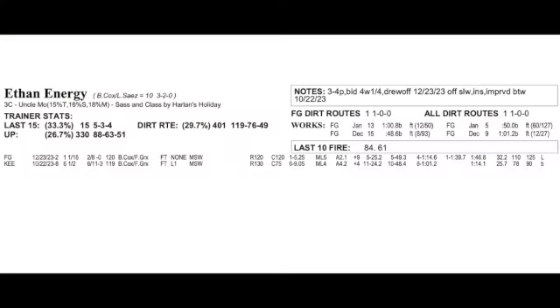Ethan Energy is the second Brad Cox trainee, and this is the son of Uncle Mo. He's run twice — he didn't do anything in his debut, finishing a well-beaten sixth, but the runner-up was the next-out winner. Ethan Energy was then the next-out winner himself when he stretched out to a mile and a sixteenth at the Fairgrounds on December 23rd, rolling from off the pace to win by more than five.